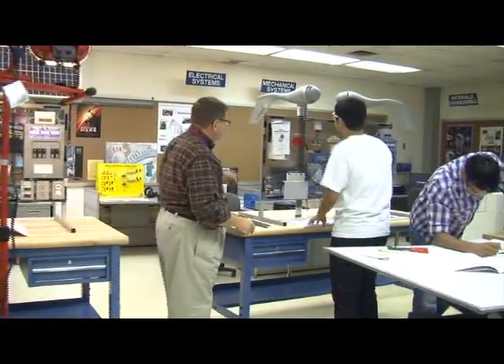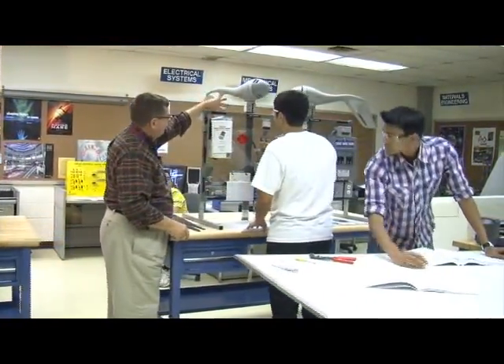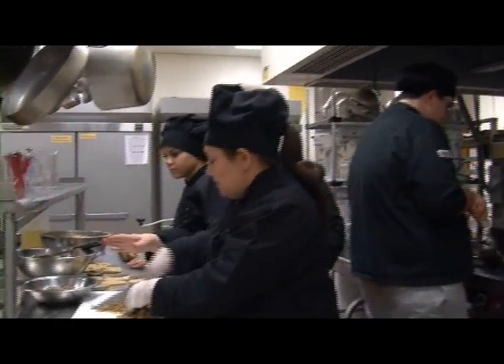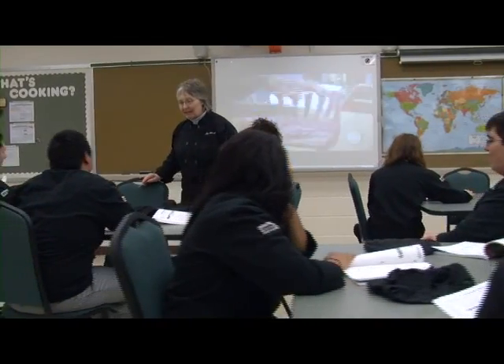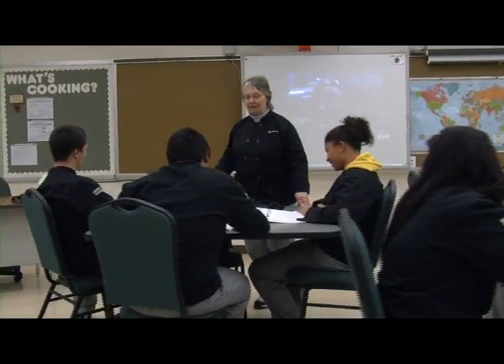Students in CTE courses — data has shown — do better in college because they've taken a CTE course. They do better in the workplace because they have a strong work ethic. They have strong skills. They know what it takes to get things done. They understand the processes involved in taking a task from point A to point Z and how to maneuver through those, gathering students who are very well equipped for the workplace and for college.